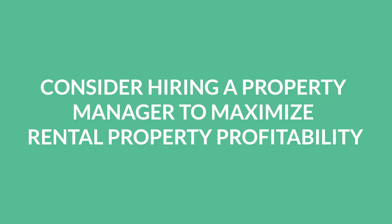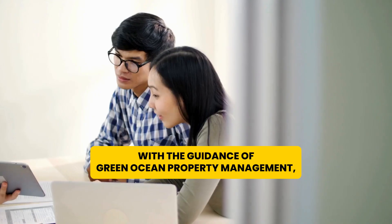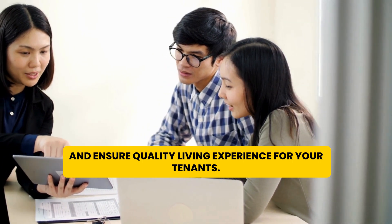Lastly, consider hiring a property manager to maximize rental property profitability. They can help you handle tenant screening, rent collection, maintenance and repairs, and lease renewals. With the guidance of Green Ocean Property Management, you can achieve success as a rental property owner and ensure a quality living experience for your tenants.